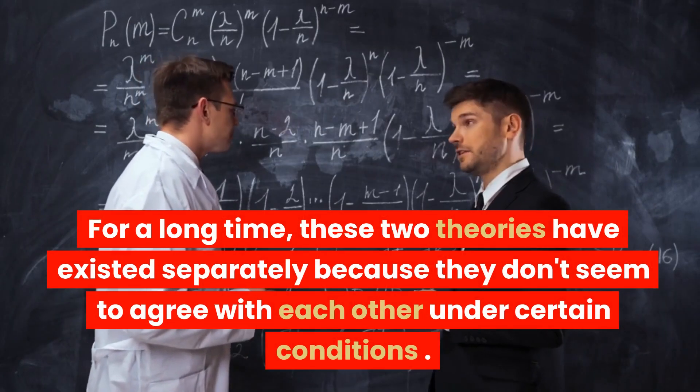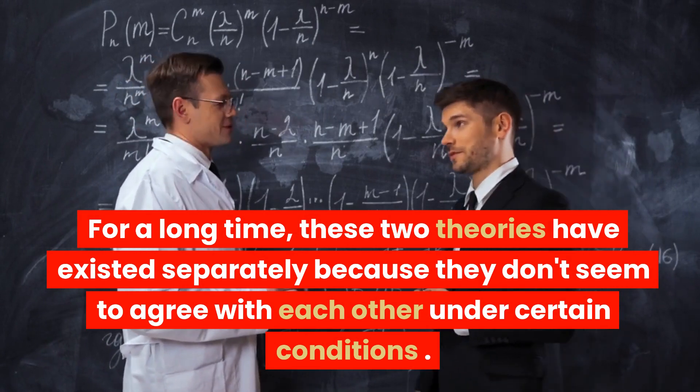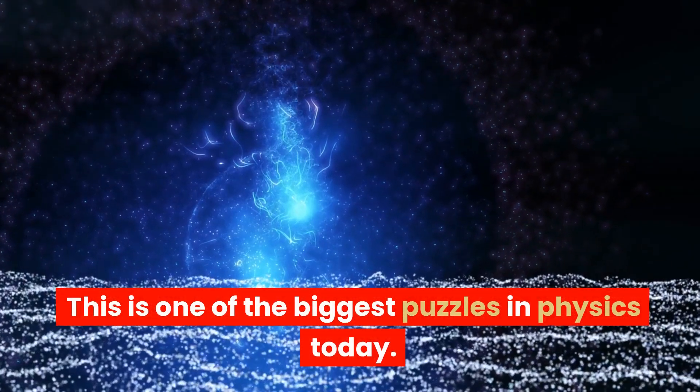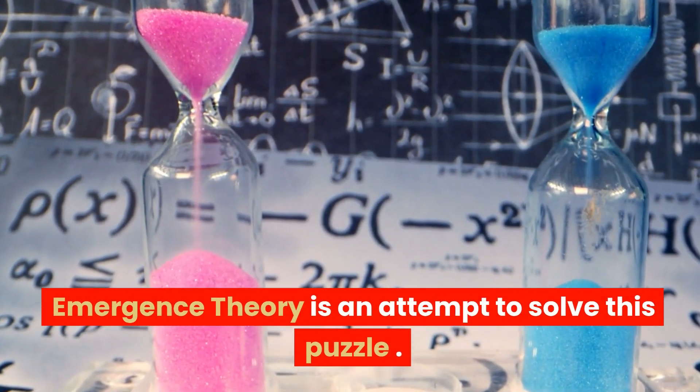For a long time, these two theories have existed separately because they don't seem to agree with each other under certain conditions. This is one of the biggest puzzles in physics today. Emergence theory is an attempt to solve this puzzle.